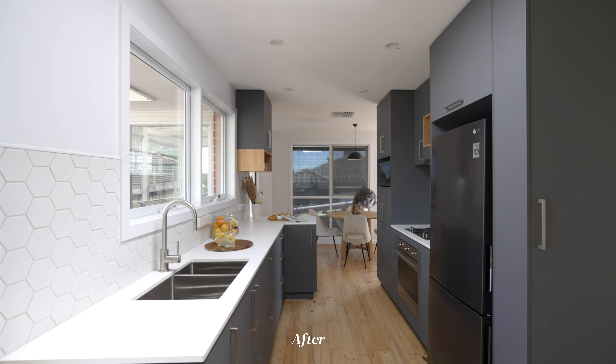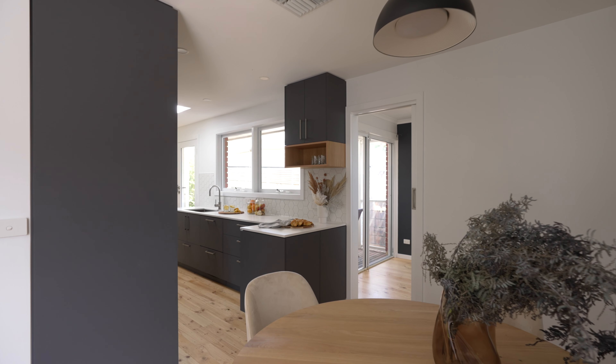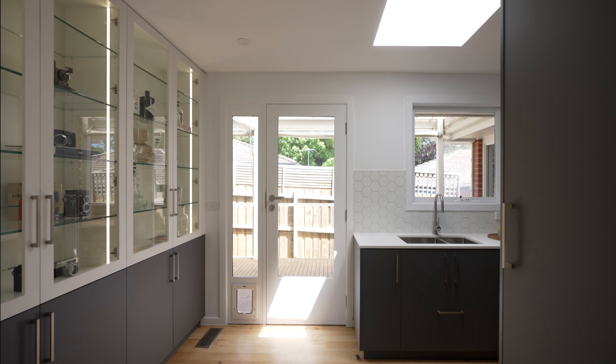A big part of our client's brief was to open up this space, which we've achieved by knocking down a wall there. It flows nicely and there's lots of nice natural light coming in.